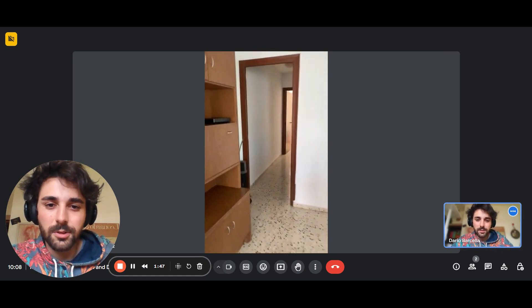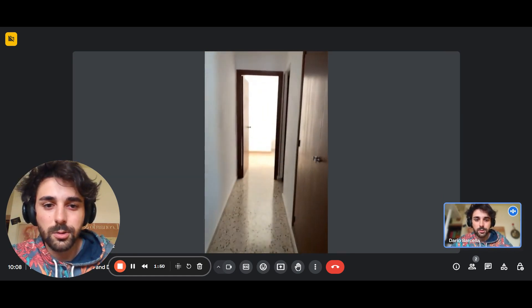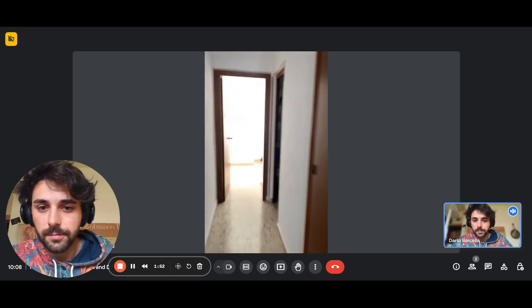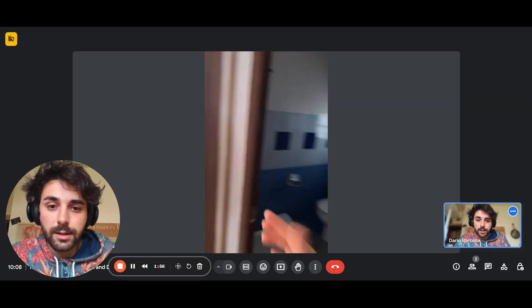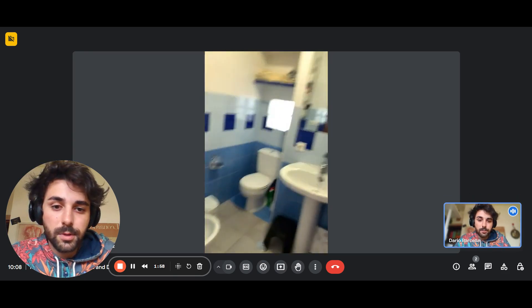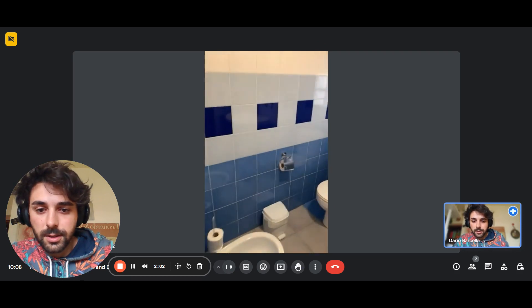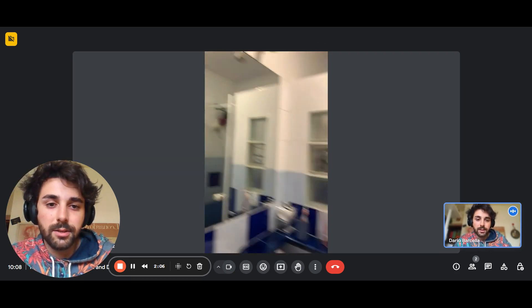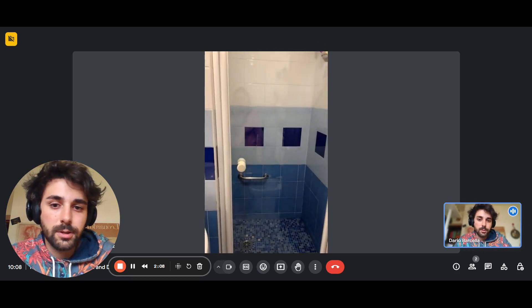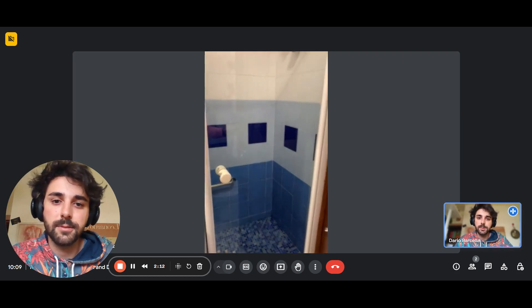From the other corner, to the right here, we have an opening that goes into another corridor, another hallway. At the end is the bathroom. We have a sink and mirror as you come in, then there's a toilet. Behind the door there's the shower — you can see just the glass door and then there's the shower itself.